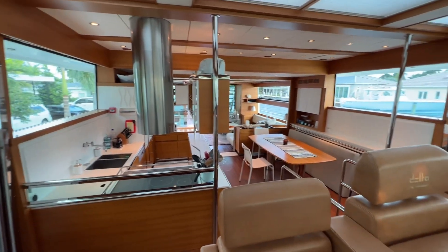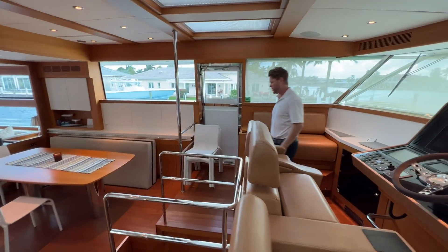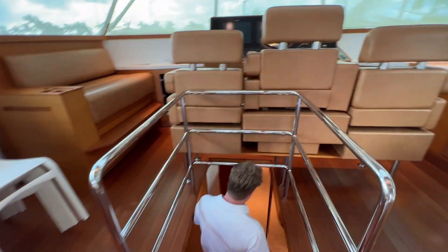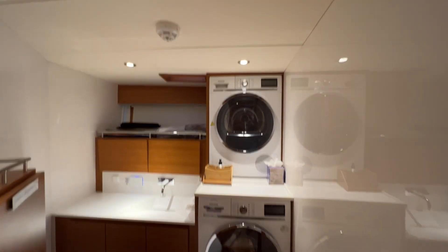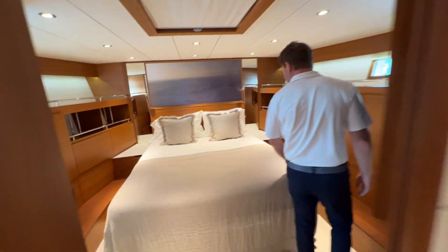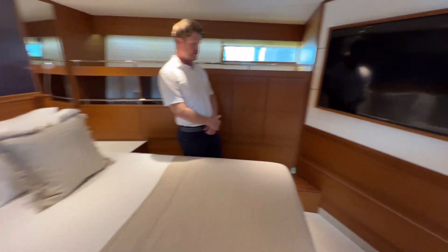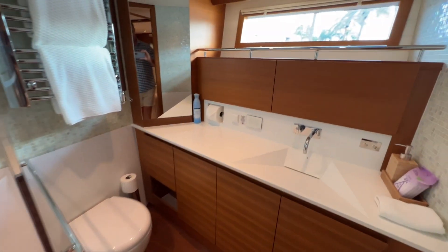We've got two watertight doors on either side. Let's take a quick look at the guest accommodation — we have four cabins on this boat. Going all the way forward, on the starboard side you have a day head and laundry room, a nice use of space. And this is your VIP cabin, which is a nice big space — not quite a second master but not far off. There's a huge TV and nice light colors with a modern en suite.